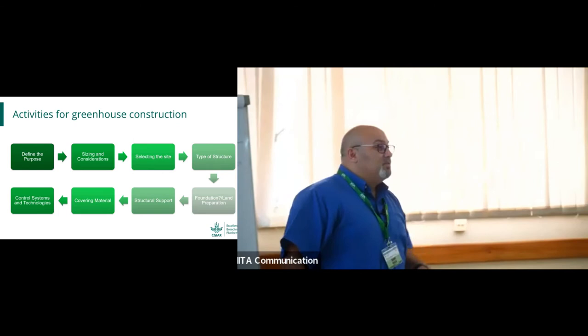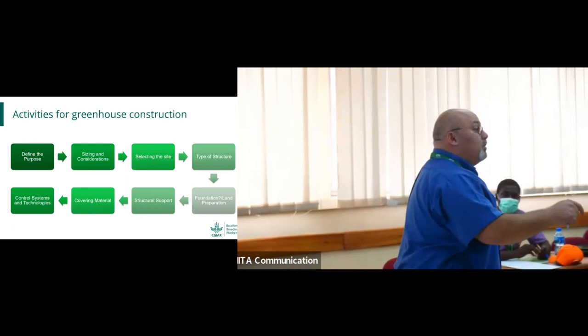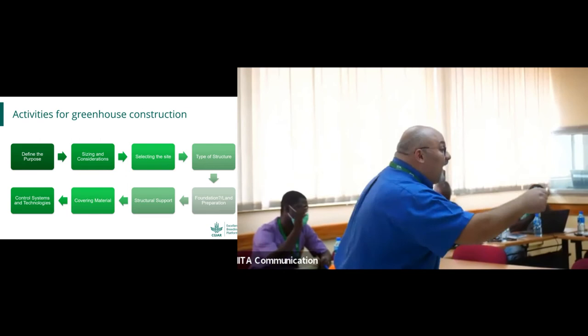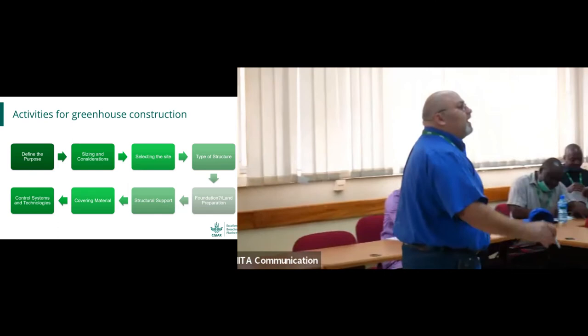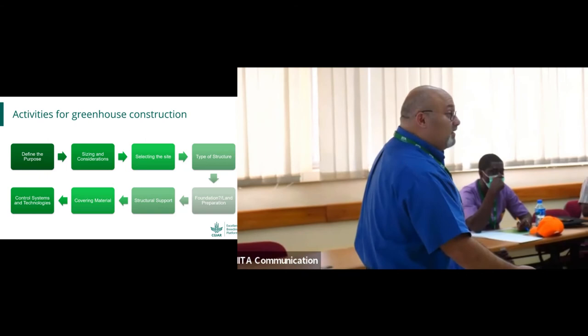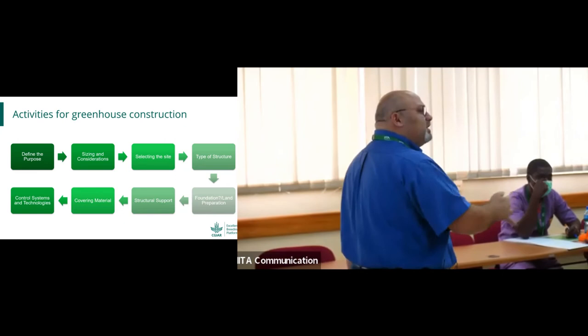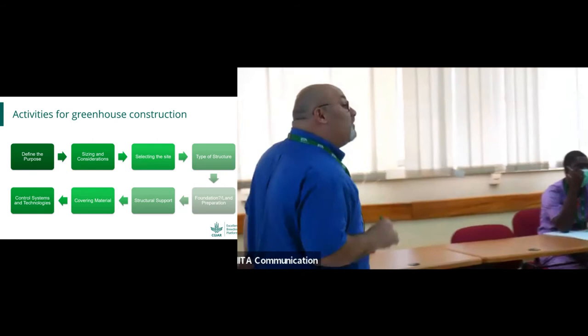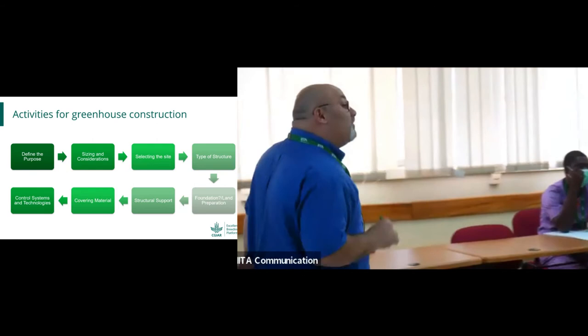The instructor notes with humor: we know what the problem is, you know what the problem is, we know that you know that we know what the problem is — but nobody is doing anything about it. This is time for action. As a researcher, you have to report environmental parameters in your publications. You must mention that you monitored and controlled the environment — and if you did not, you should have done something about it. So do something about it: monitor the temperature inside and add a fan if there is overheating.